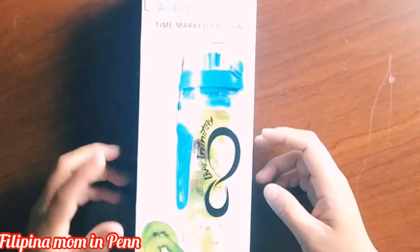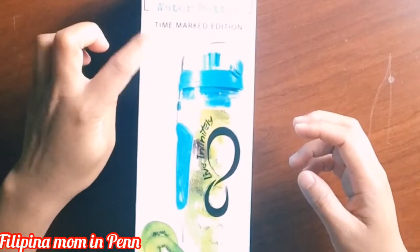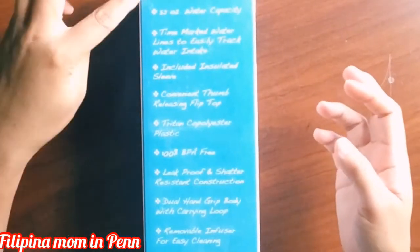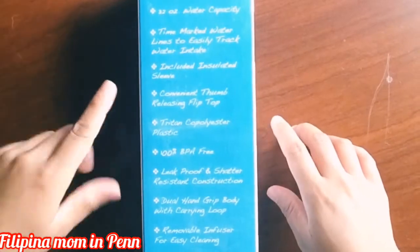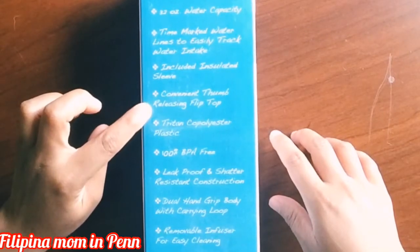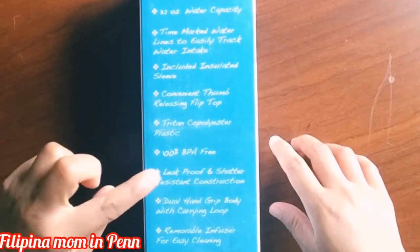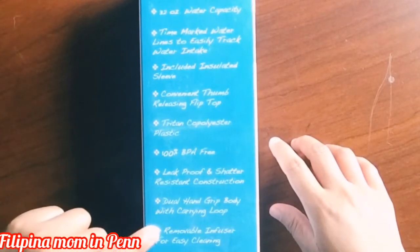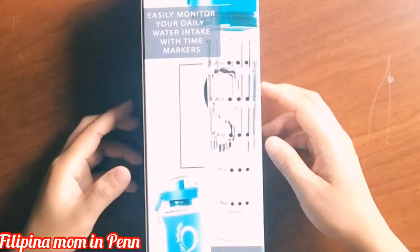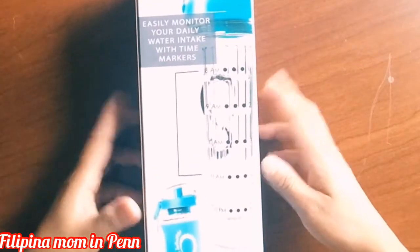Hi guys, so for today's video I'm just going to do a little bit of unboxing. I have here the Live Infinitely fruit infuser water bottle. This water bottle is 32 ounce time mark edition. It includes an insulated sleeve, convenient top releasing flip leak proof and shatter resistant construction, and it has a dual hand grip body with carrying loop. It also has a removable infuser for easy cleaning.